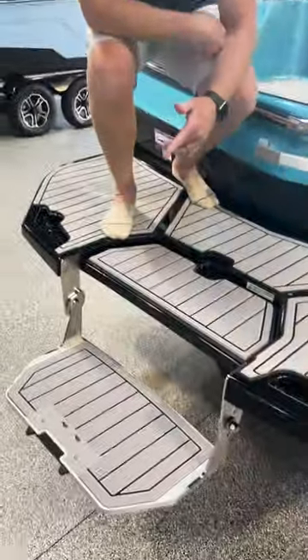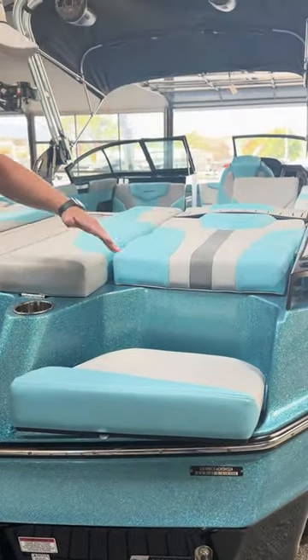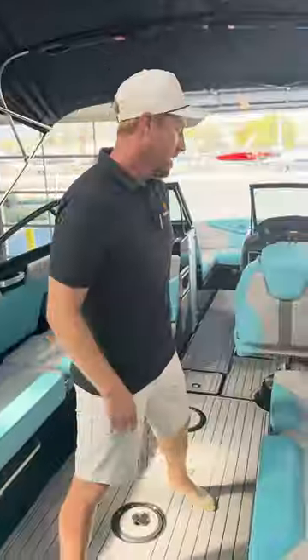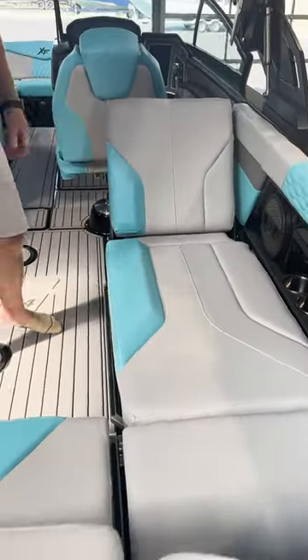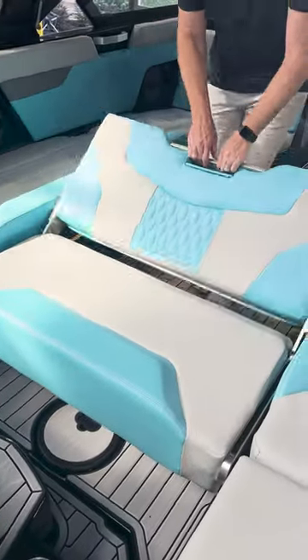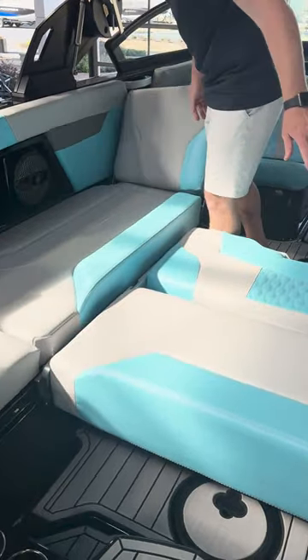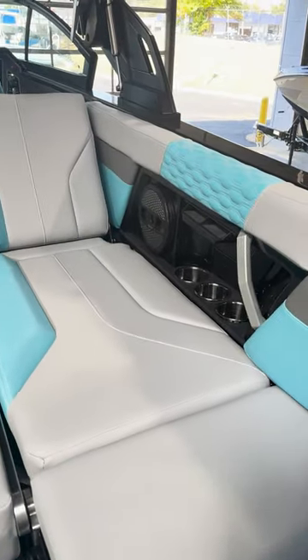Here at the back of the boat we've got the drop down swim step seat bases that pop in and out. You can option this boat with a seat back that flips up. It fits 17 people. It's got flip seats on both the starboard and port, a rear flip seat that converts backwards as well as down into a bed, and it comes standard with phone holders on either side that can be optioned up with wireless charging capabilities.